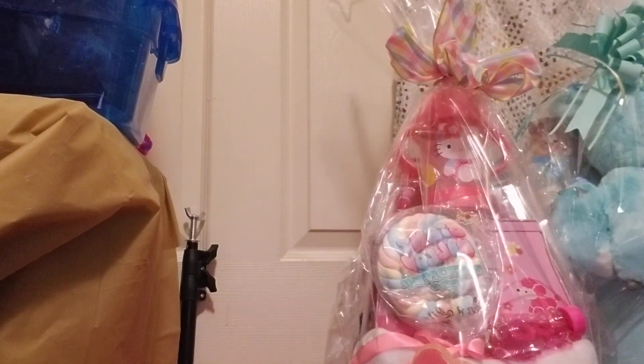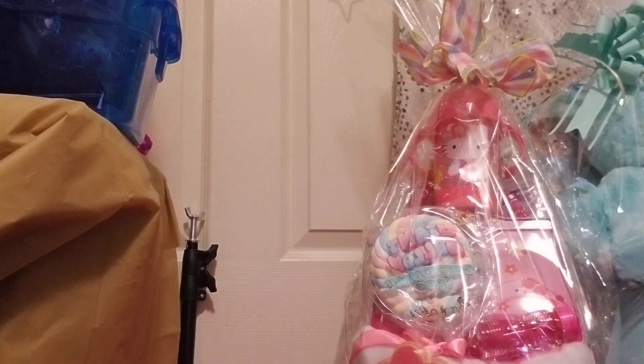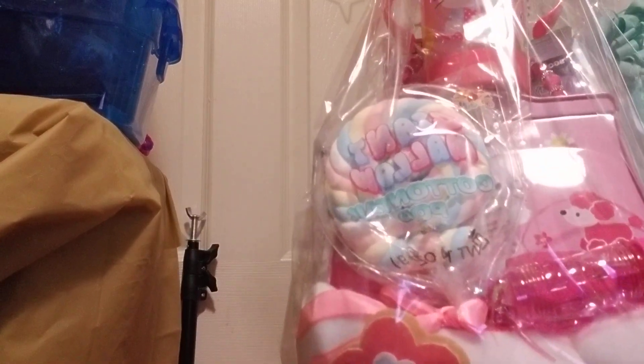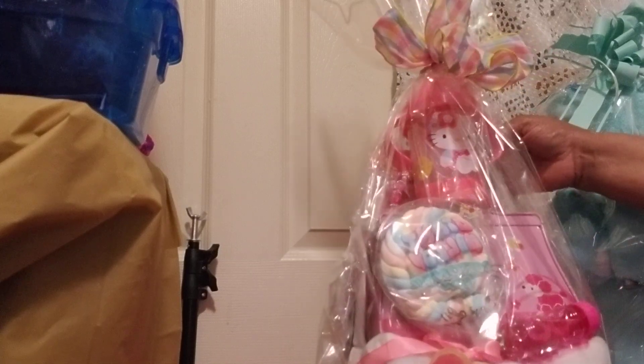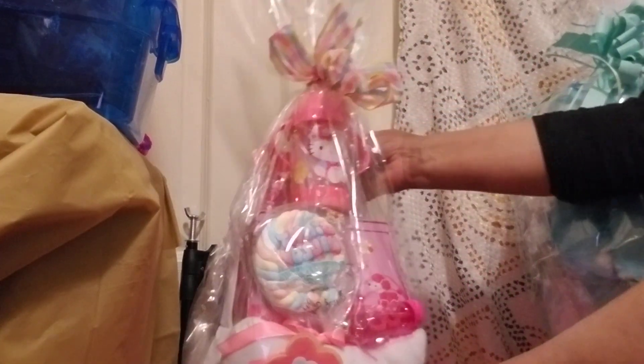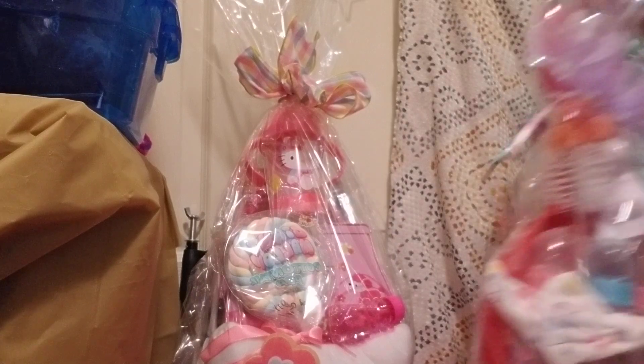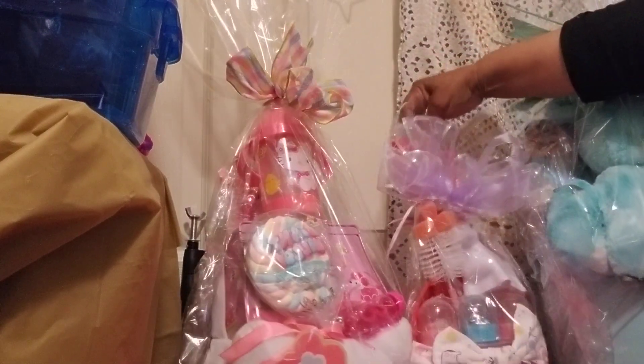So the baby can actually use this — this is for a toddler — and they're actually going to grow into it. The mother can blow the bubbles for the baby depending on the age of the baby. So we've got a newborn, we've got a toddler, and there's one more to show you.